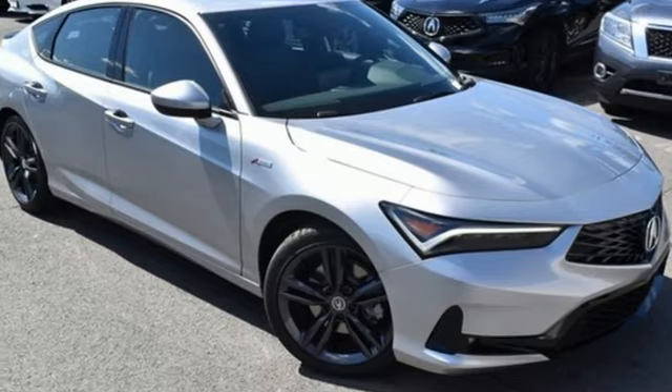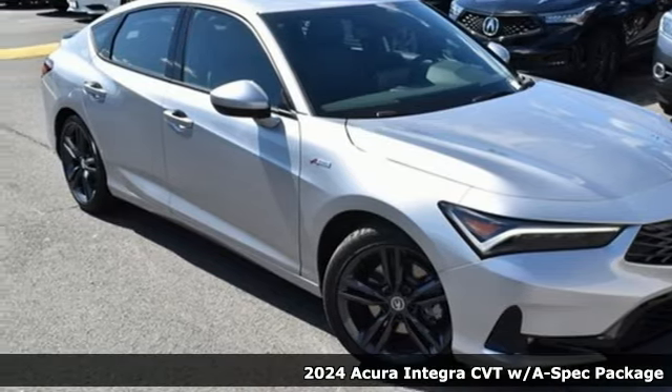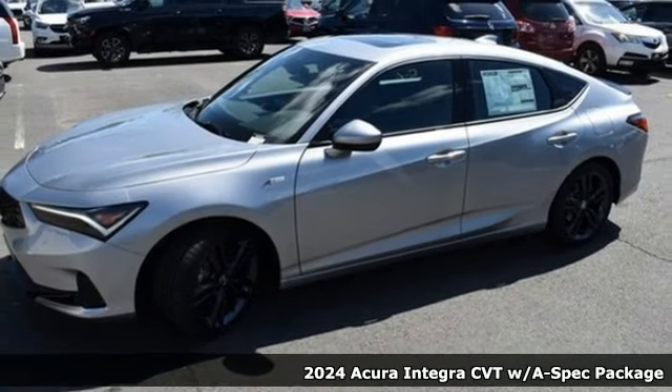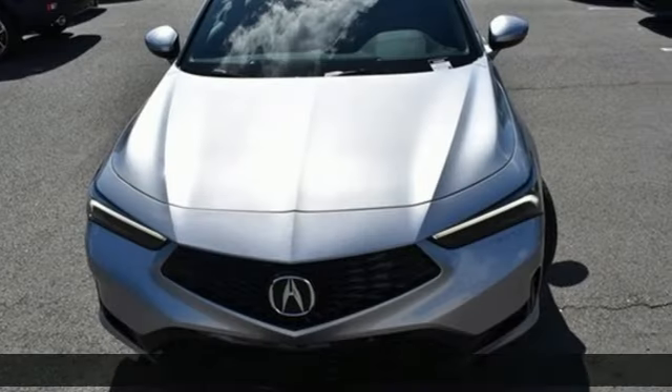It's a new 2024 Acura Integra. The demands of a true driving enthusiast set a high bar. Consider them met. It comes with great features you'll love.